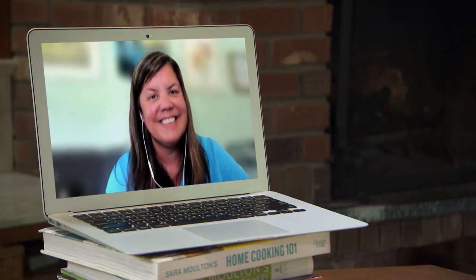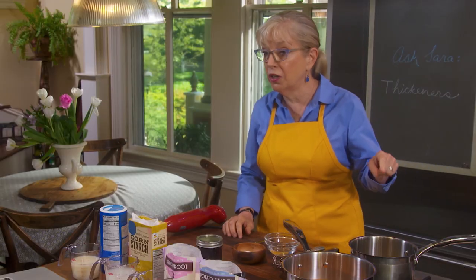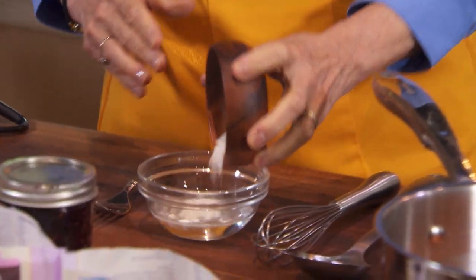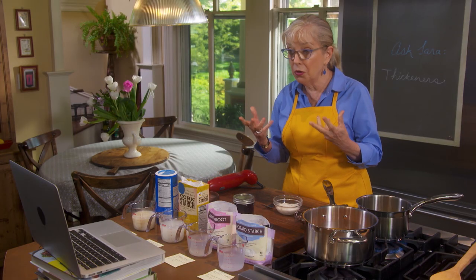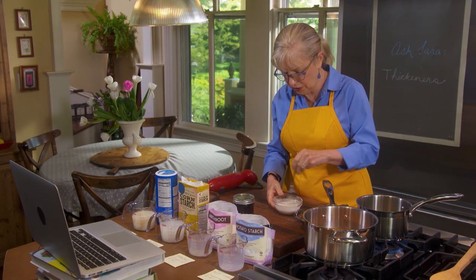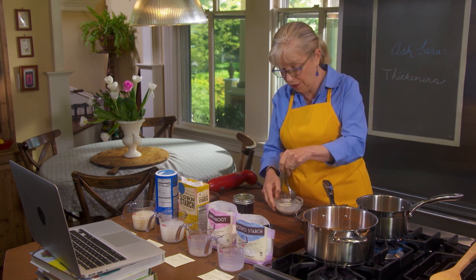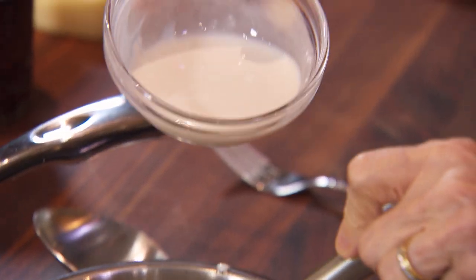I'm going to show you a slurry. I've got a cup of chicken stock in here, and I've got three tablespoons of cold water. I'm going to add two tablespoons of the instantized flour, and this will produce a medium thickened sauce. Is it always cold? Always cold — you should never add your starch straight in. Dry starch to hot liquid is a disaster. You need to dissolve it first in a cold liquid. And here goes — steady stream whisking.